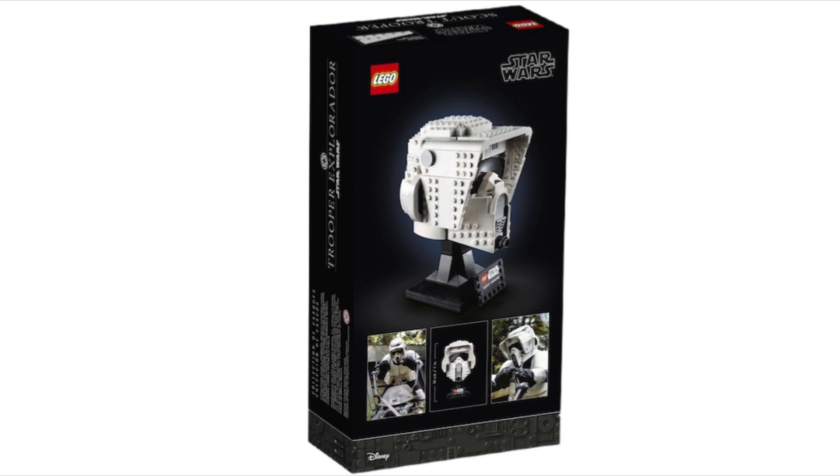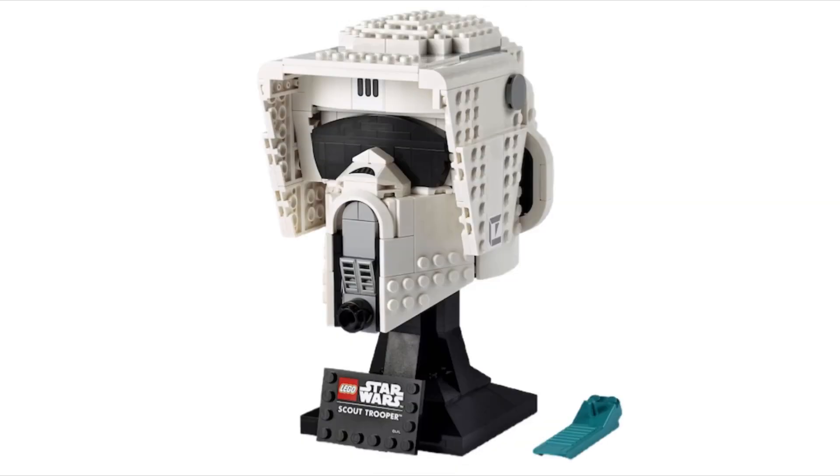I definitely enjoy it and will be picking it up. I love this one but not as much as the Darth Vader one. It also has a blue brick separator. I wish the separator for the Darth Vader set would be red — that would feel more exclusive — but that's just my thoughts.